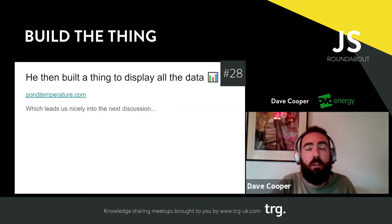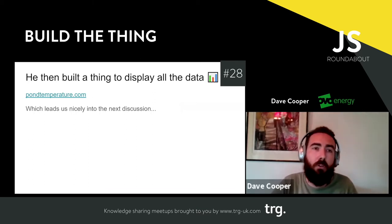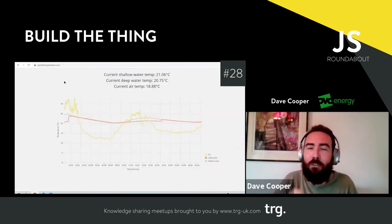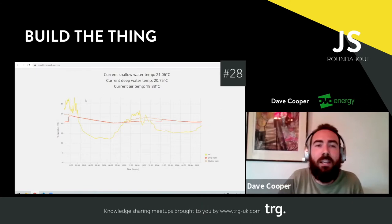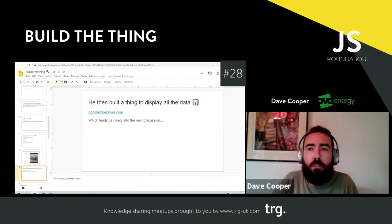Once I built that thing, I needed to build another thing where I could actually visualize all of the temperature data I was pulling in from the temperature sensors. Hilariously, pondtemperature.com was available — this is pondtemperature.com, and I still find it hilarious. It's pretty simple — don't look at it on mobile or tablet because it looks like absolute garbage. I haven't bothered to write the mobile styles yet, mostly because having a baby takes up a lot of your time. But it works and I'm really happy with it.